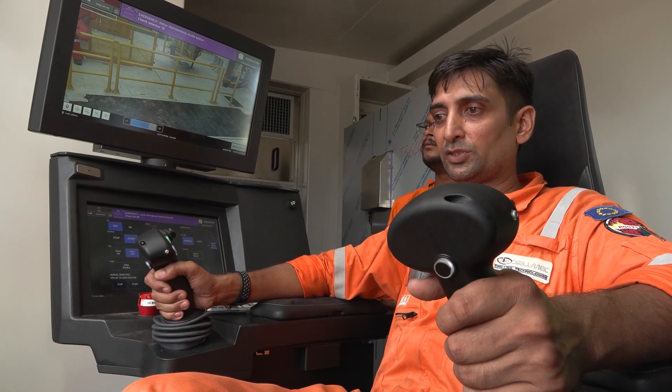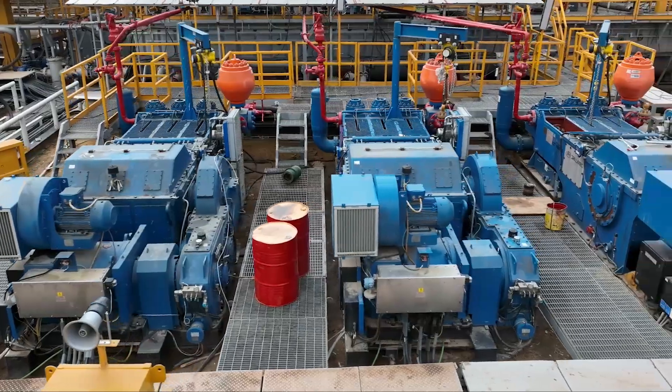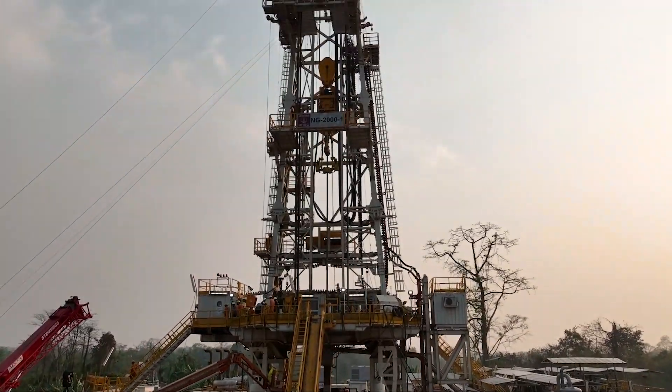With every project, we push the boundaries of innovation in the hydrocarbon sector, providing a sustainable energy future.